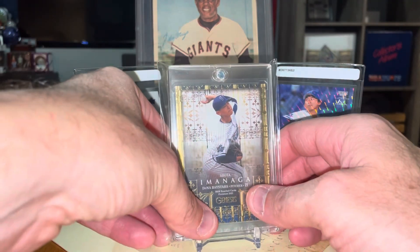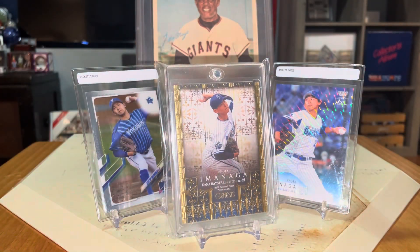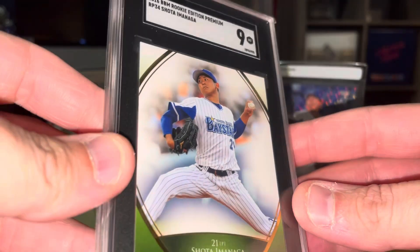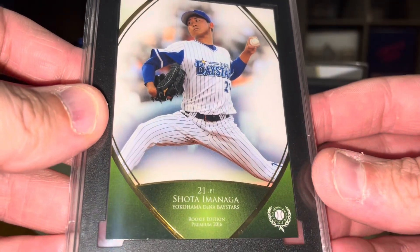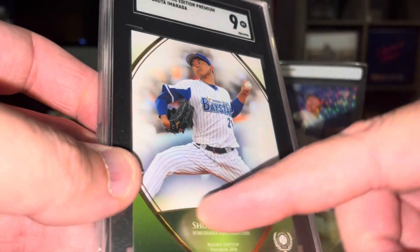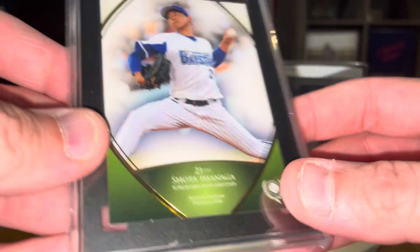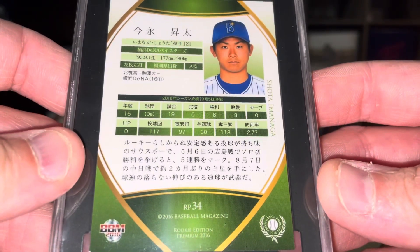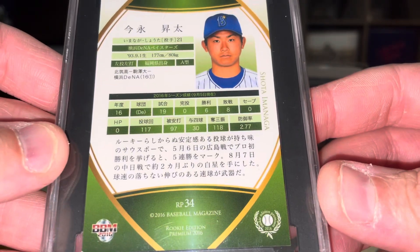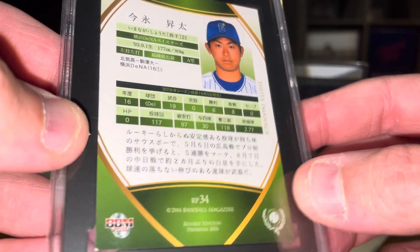So obviously the big pickup I'm going to show is a Shota Imanaga, and here it is. It's a rookie card, but it's his Japanese rookie card from 2016 — the BBM Rookie Edition Premium Shota Imanaga. He got roughed up big time in his last outing, but before that he was awesome, and I expect him to bounce back fully. Really cool coloring there with the green and the gold — just a really awesome card. There's the back; it's all in Japanese, which I completely understand. Really, really cool card to add.